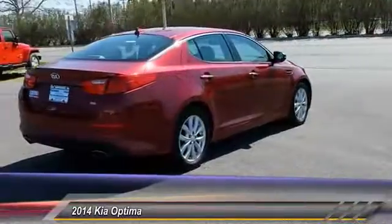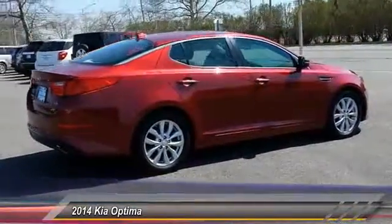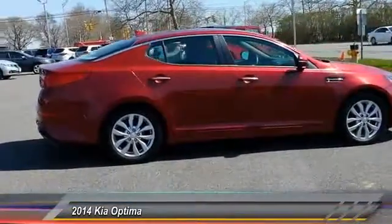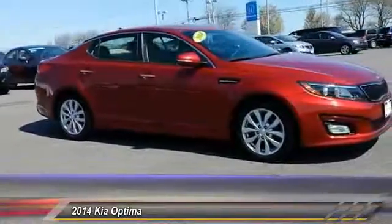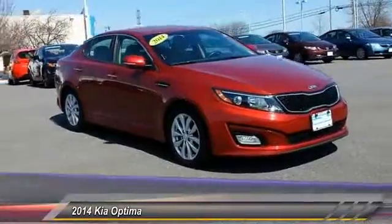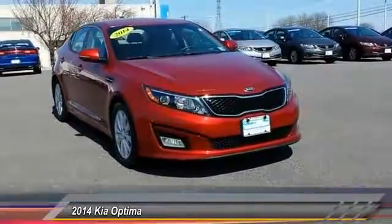This vehicle has less than 45,000 miles. Here are some of this vehicle's great options: stability control, traction control, anti-lock braking system, keyless entry, steering wheel audio control, Bluetooth, power steering, adjustable steering wheel, driver airbag, and four-wheel disc brakes.